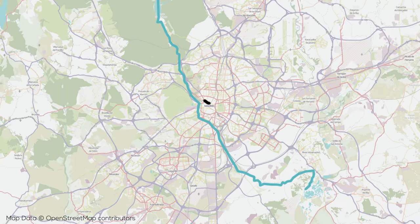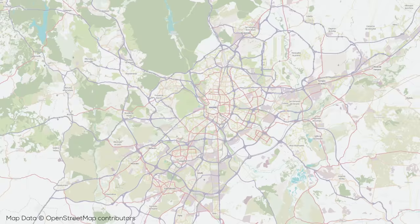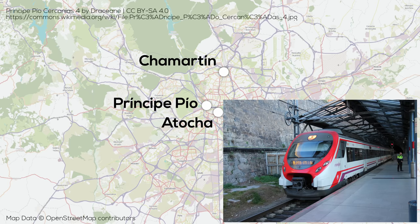I also want to point out the Gran Via, which is one of the most important boulevards in the city. In terms of transportation infrastructure, the city has three major passenger rail stations: Atocha in the south, Chamartín in the north, both of which serve AVE high-speed trains, and Principe Pío in the west, which serves long distance buses. All three are served by suburban trains as well as the metro.